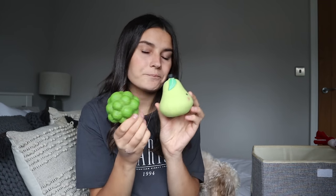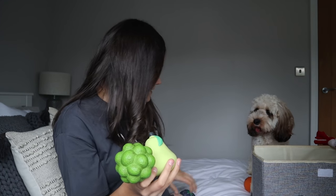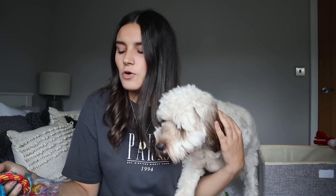Her two favorites are the broccoli and the pear — I think it's because they're slightly unusual shapes and she can easily grab the bottom of the broccoli or the top of the pear. These two are size small, whereas the onion is a size large and it's slightly too big for Millie to carry. So if you've got a bigger dog like a boxer or golden retriever, I'd recommend the large size, but if you've got a smaller dog, the small ones are the perfect size.